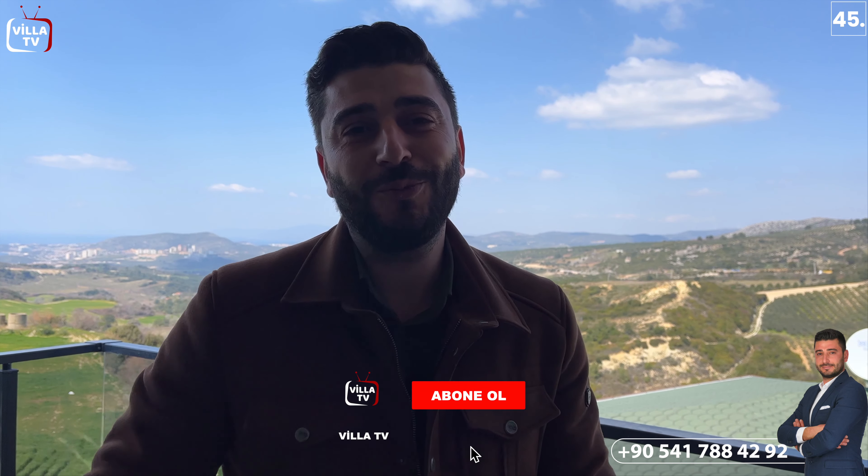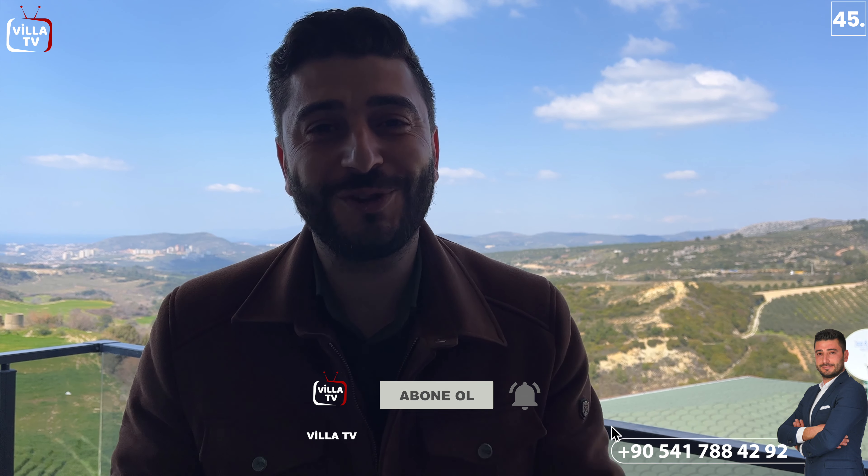Bu arada Kaju sizin abone olmanızı istiyormuş. Abone butonuna basarsanız bizi de mutlu etmiş olursunuz. Yeni videolarda görüşmek üzere; hoşçakalın, mutlu kalın, sağlıcakla kalın.